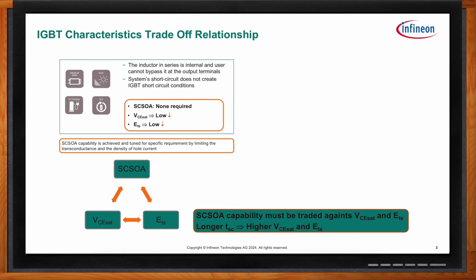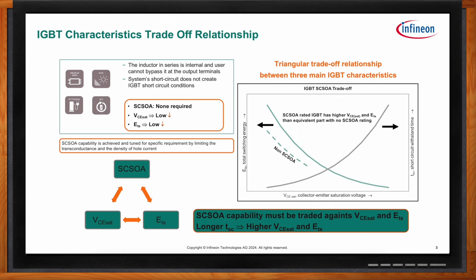When you talk about short circuit capability versus switching energy, you see this triangle graph on the right. Typically, higher short circuit capability means higher VCSAT and higher switching losses. Moving away from short circuit robustness yields lower switching energy and lower VCSAT. With higher VCSAT, you limit the transconductance — the carriers allowed to flow in high concentration during a short circuit event — thereby limiting the power generated inside the device.